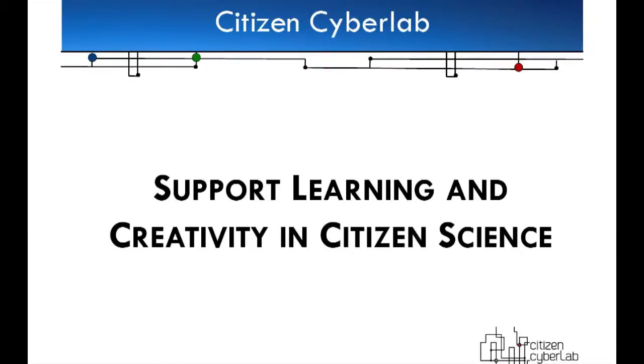Now we come to what we're doing in Citizen Cyber Lab. We are looking at supporting the learning and creativity in citizen science. Of the three ingredients, we're emphasizing the remixing ingredient — the idea that citizens can come up with solutions, publish them, and other citizens can use them, so you build up the experiment using these building blocks. That's our URL. These slides are on SlideShare if you want to get to us on your mobile.